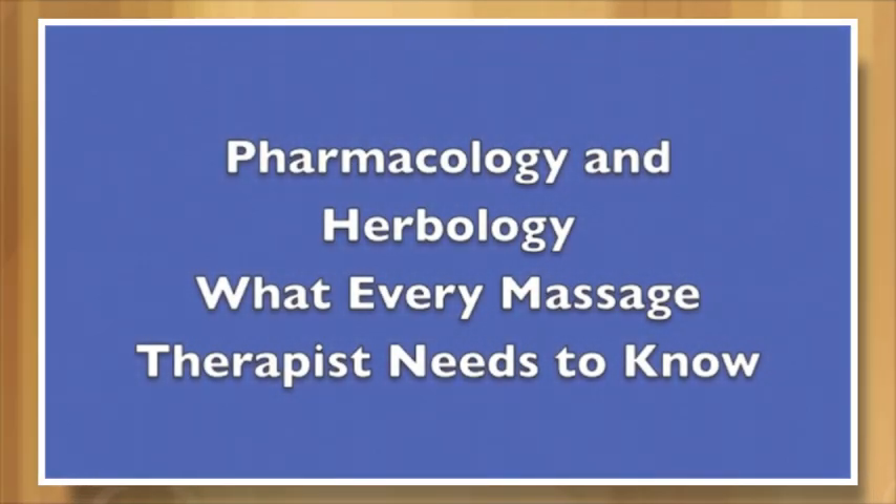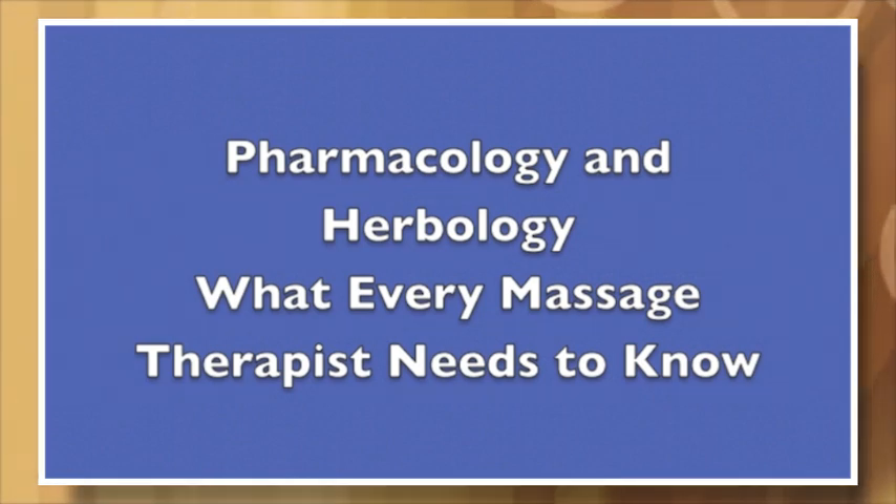Hi, I'm Gloria Campola, a licensed massage therapist and continuing education provider. Today we're going to talk about pharmacology and herbology — what every massage therapist needs to know.